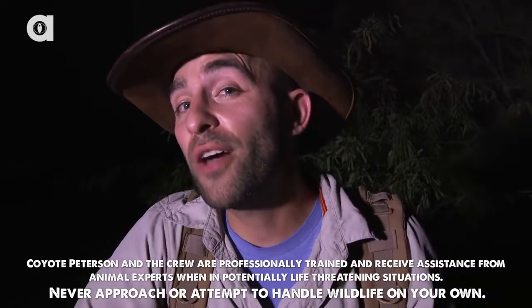I'm Coyote Peterson. Right now we're out in the Sonoran Desert searching for rattlesnakes, and I just came across something pretty creepy.